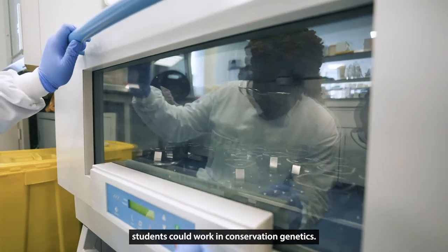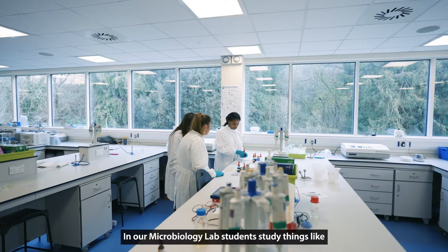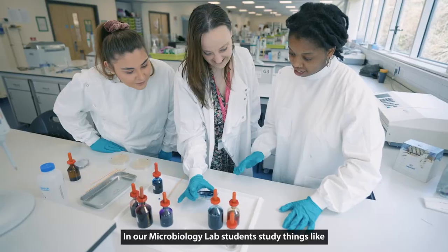In our molecular biology lab, for example, students can work in conservation genetics. In our microbiology lab, students study things like antibiotic resistance.